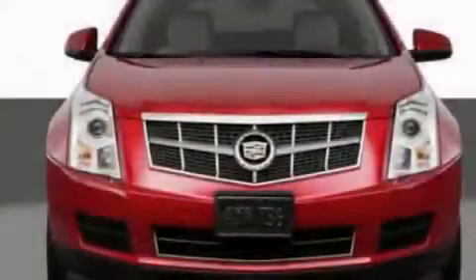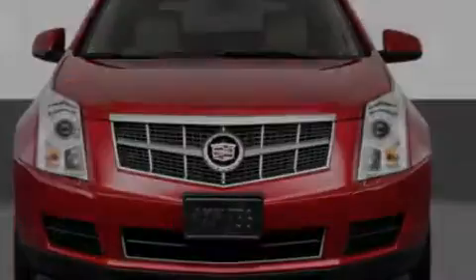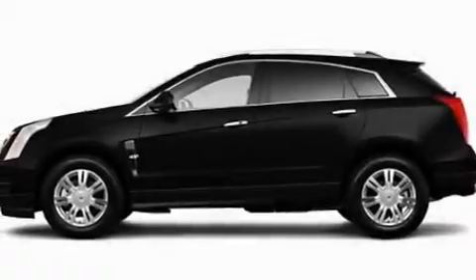Additional features include a navigation system, a DVD player, a leather-wrapped steering wheel, aluminum wheels, an illuminated driver's side vanity mirror, a low-tire pressure indicator, a sunroof, and an anti-theft protection system.